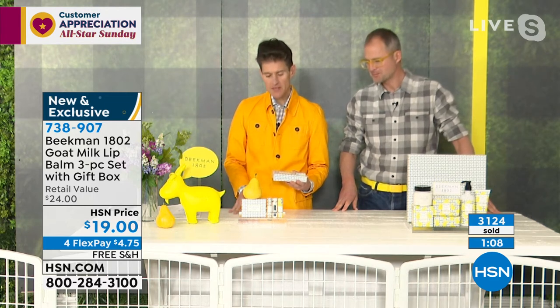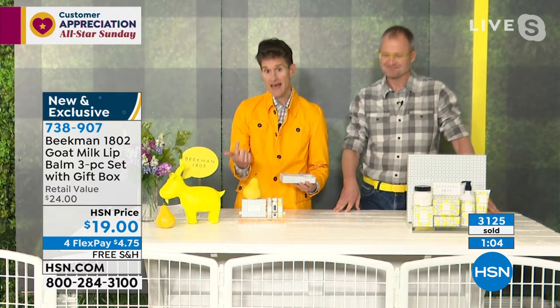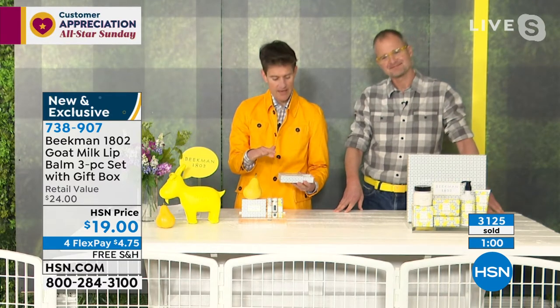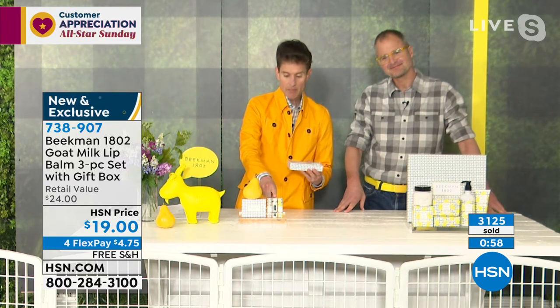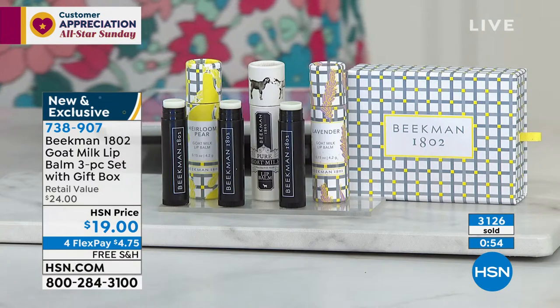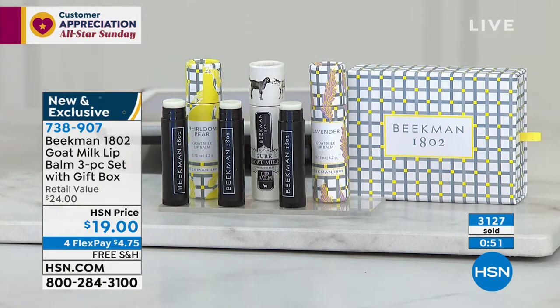These are not going to go bad. What's beautiful about this set is not only are you getting the heirloom pear — the new scent — not only are you getting the lavender — the new scent — you're getting that pure fragrance-free option, so something for everybody. Every single lip balm comes in its own little cardboard carrying case so that when you put it in your pocket or your purse you're going to be able to find it, and it also protects your lip balm so it doesn't get gunk built up around it.